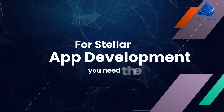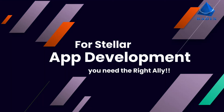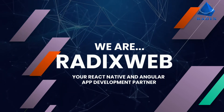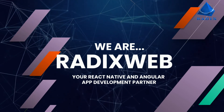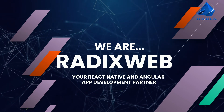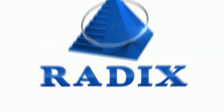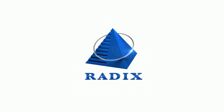But wait — for stellar app development, you need the right ally. We are RadixWeb, your React and Angular app development partner.